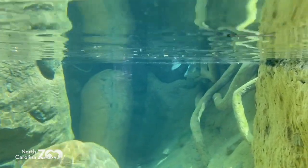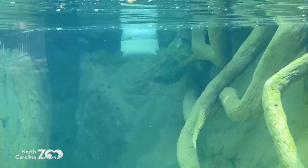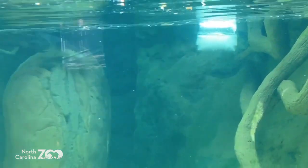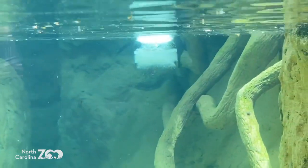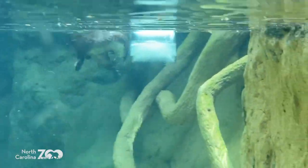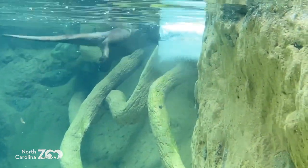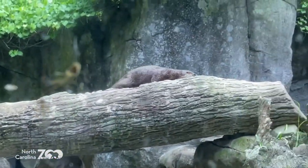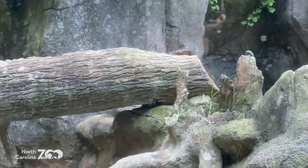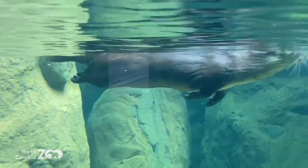These guys are going to be about three or four feet in length. If you're a male, you may break the 30-pound barrier. Sea otters can be much larger - four, five, even six feet long. They can hold their breath for a pretty long time - about eight minutes.